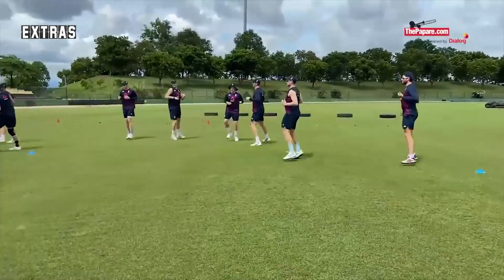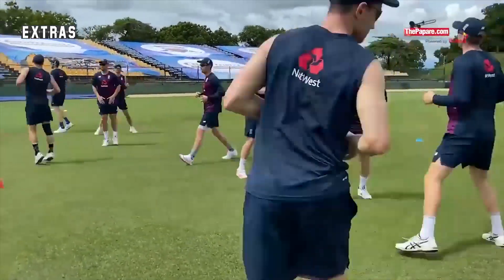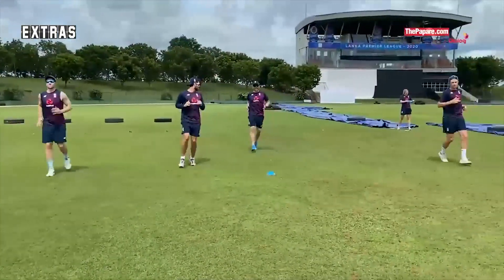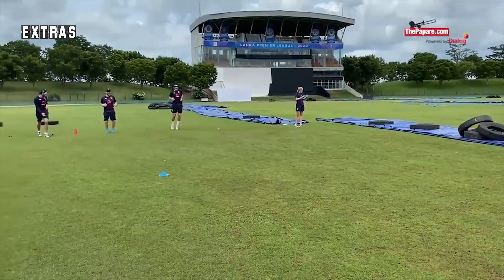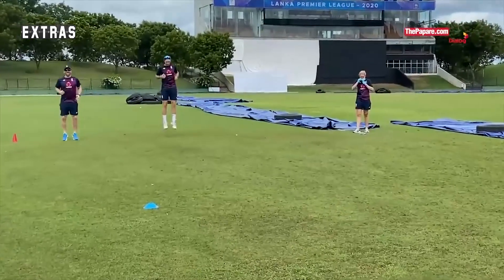Every sport requires a particular level of physical fitness for a player to be at the top of their game. In cricket, each country has their own criteria to determine if a player is fit to represent the nation at the highest level or not. Let's dive in and see what it takes to be eligible to represent Sri Lanka in international cricket — the Yo-Yo Test.